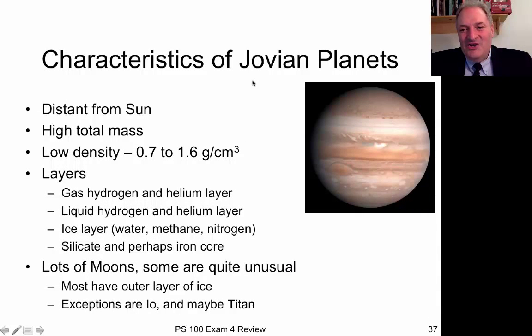The gas giants — Jupiter being the poster child — are further from the Sun, have a lot of total mass, but low densities of 0.7 to 1.6 grams per cubic centimeter. They are also layered: a silicate rock center possibly with an iron core, surrounded by frozen water, methane, and nitrogen; then probably a liquid hydrogen and helium layer; with the outermost gaseous layer of primarily hydrogen and helium. These planets have lots of moons, many of which are worlds unto themselves, most with an outer layer of ice.